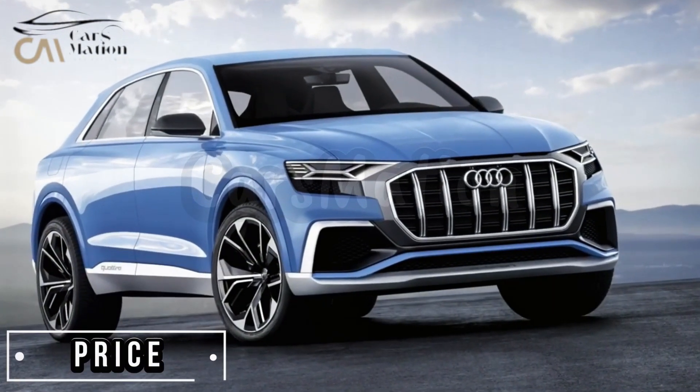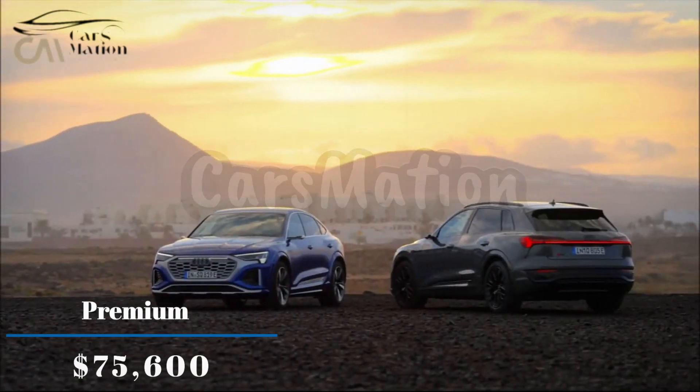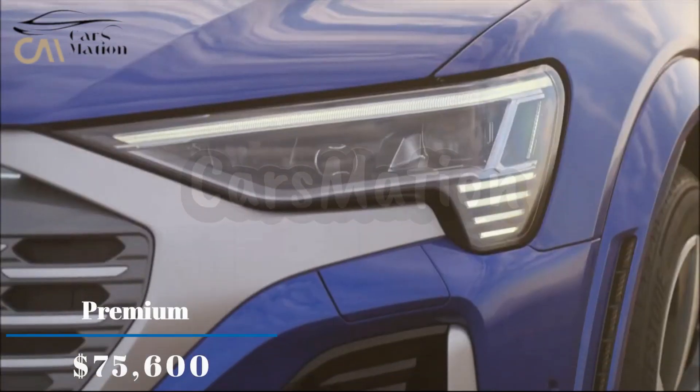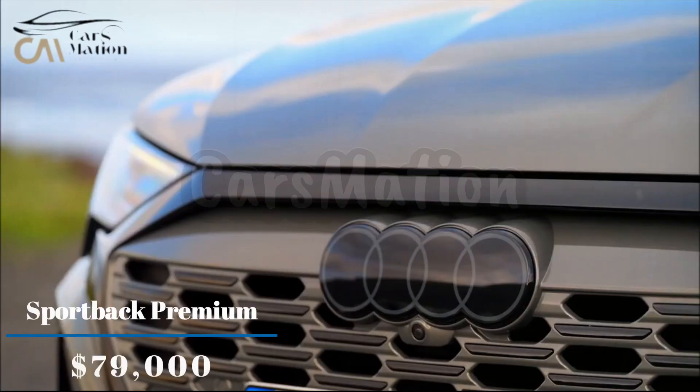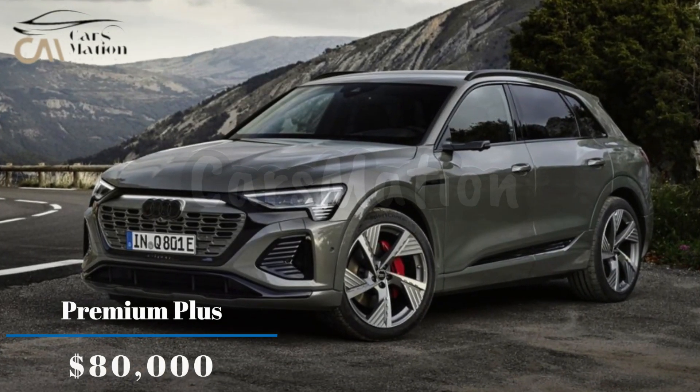Here is the price of the Audi Q8 e-tron dependent on the model. The Premium model is around $75,600. The Sportback Premium model is around $79,000. The Premium Plus model is around $80,000.